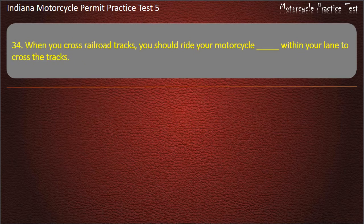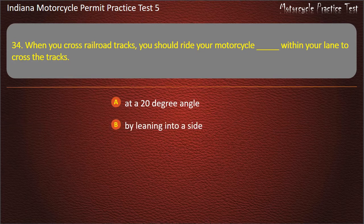Question 34: When you cross railroad tracks, you should ride your motorcycle within your lane to cross the tracks: at a 20-degree angle, by leaning into a side, at a 10-degree angle, or straight. Answer: Straight.